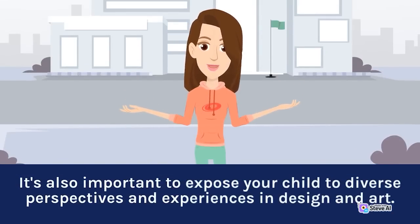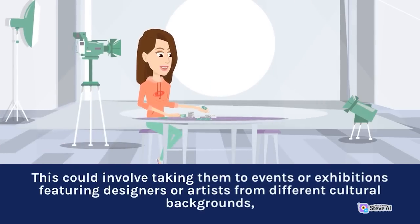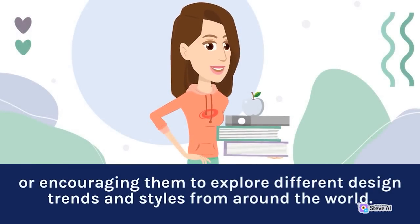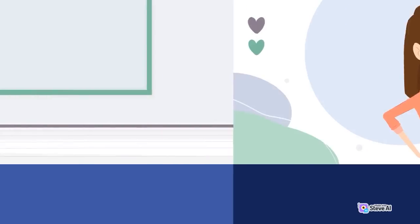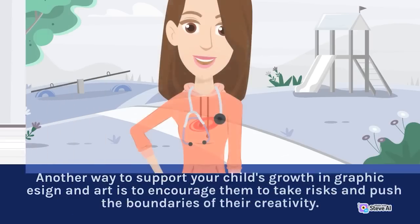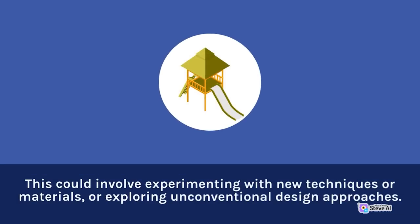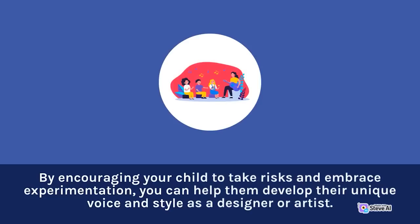Expose your child to diverse perspectives and experiences in design and art, such as events or exhibitions featuring designers or artists from different cultural backgrounds, or different design trends and styles from around the world. This helps develop a broader understanding of design and art. Encourage your child to take risks and push the boundaries of their creativity — this could involve experimenting with new techniques or materials, or exploring unconventional design approaches. By encouraging experimentation, you can help them develop their unique voice and style as a designer or artist.